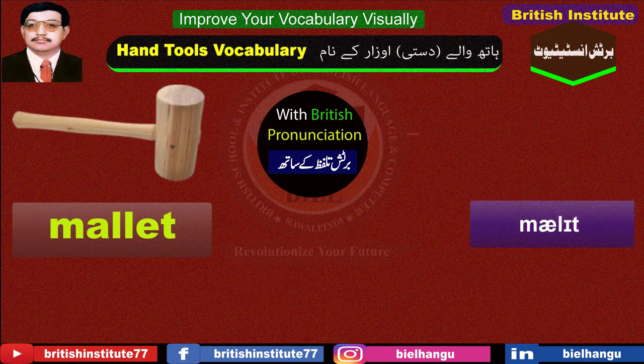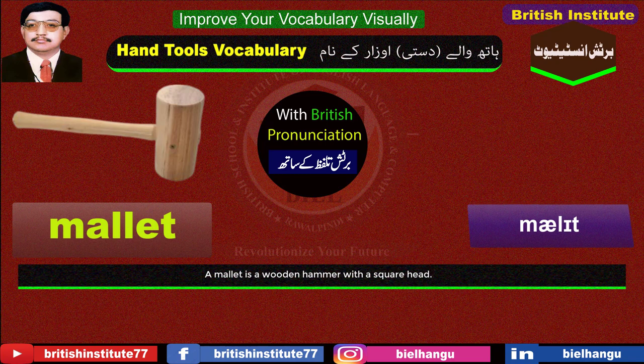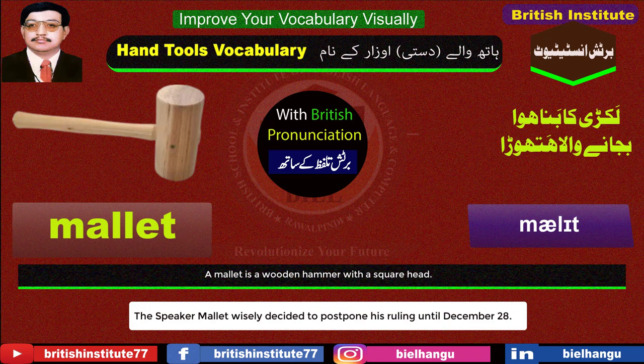Mallet: A mallet is a wooden hammer with a square head. Example: The speaker mallet wisely decided to postpone his ruling until December 28th.